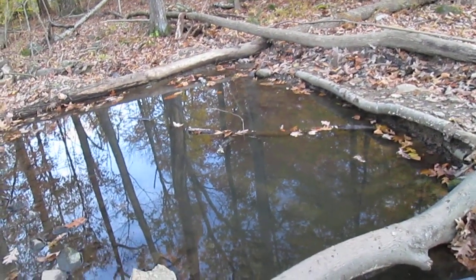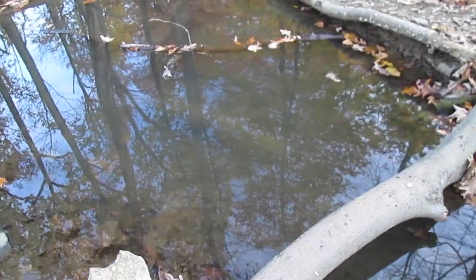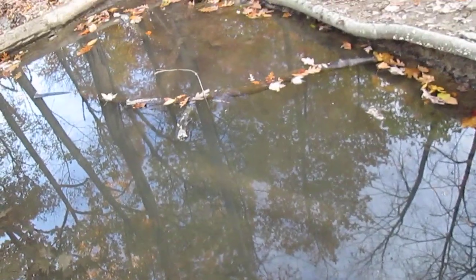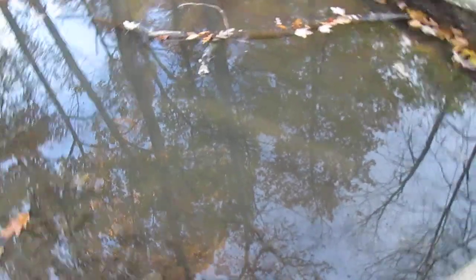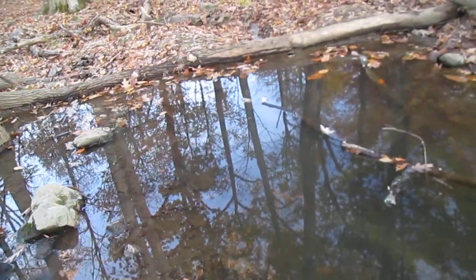Eric and I both helped to build this one. We've got fish in here — there's a bluegill, he just went away but he was on that log over there. We have about 10 fish: bass, bluegill, red breast sunfish, and pumpkin seeds.